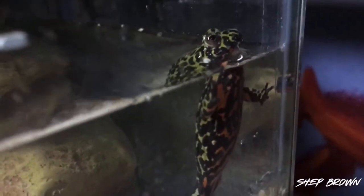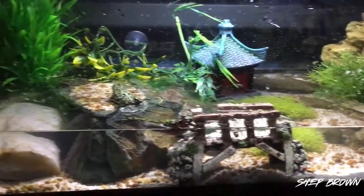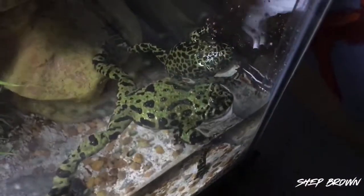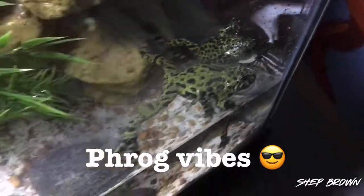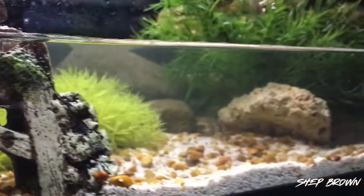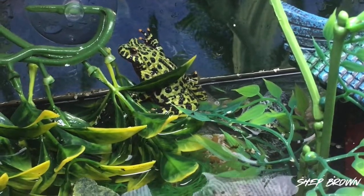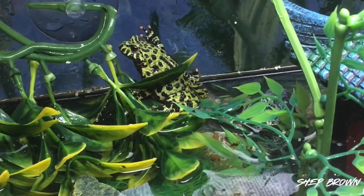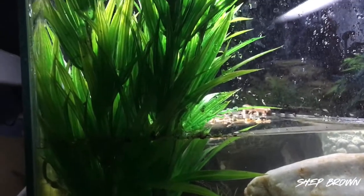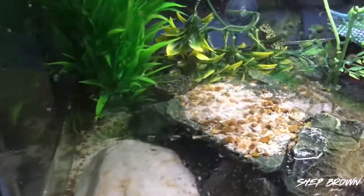I have to assume a lot of you came to this video because you're thinking about getting a fire belly toad, so I highly suggest them — I think they're a super easy pet. You really don't have to clean their tank a lot, especially if you have a good filter like this one and the tank is set up right like the one I just made. They don't require much at all — you can feed them like twice a week and they're good. They eat more than you think though; a couple nightcrawlers close to their size fills them up for one feeding.